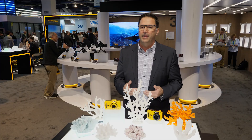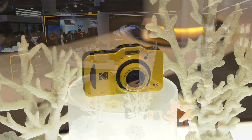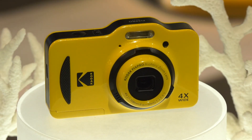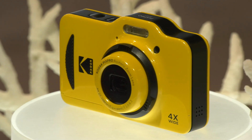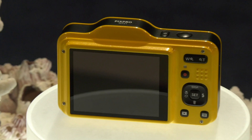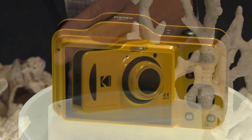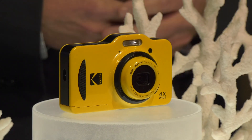We've actually felt there's a demand and need for a really good optical digital waterproof type camera. The first one is the WPZ-1. This model is a more traditional type camera — it's got a 4x zoom, a variety of features, 16 megapixel, and it shoots 1080p video as well as regular digital 16 megapixel still images.